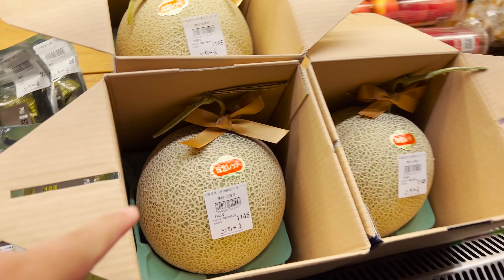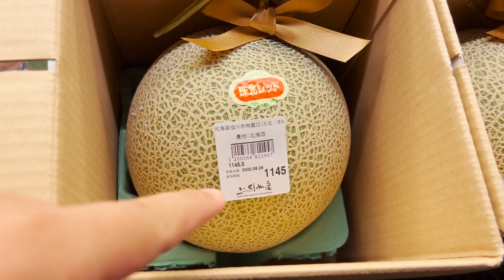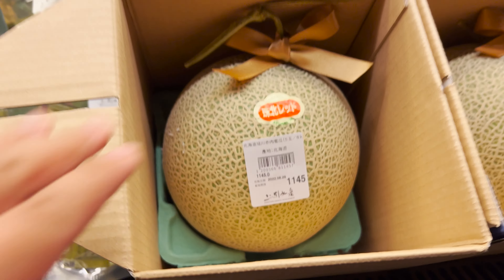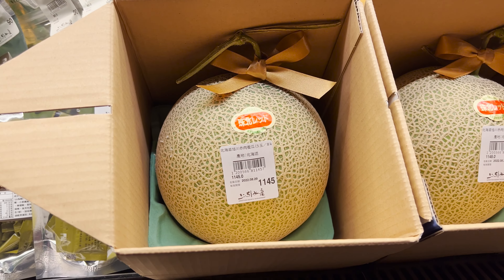We found another fruit that's super expensive — look at this, $1,145 Taiwanese dollars. That's a little over $35 for this melon. Pretty pricey.